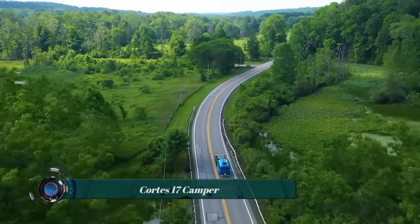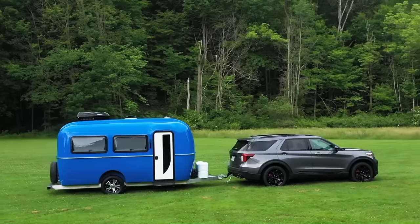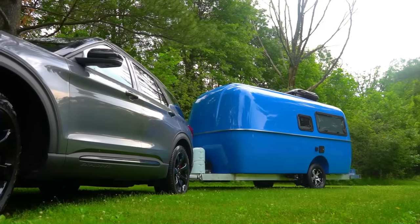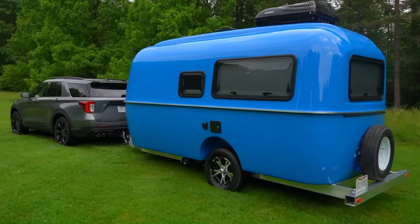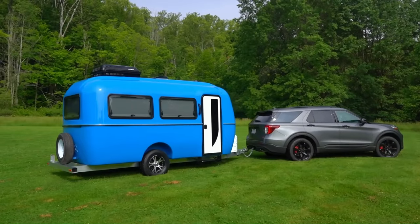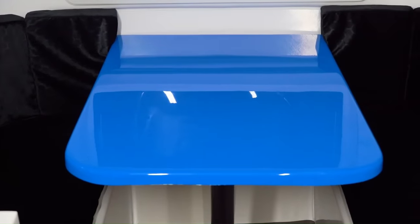The Cortez 17 is a 17-foot single-axle travel trailer made by Cortez Campers, known for its lightweight design thanks to its patented composite monocoque frame. This frame is made of a fiberglass and resin blend which is both strong and lightweight. The dry weight of the Cortez 17 is only 2,680 pounds.